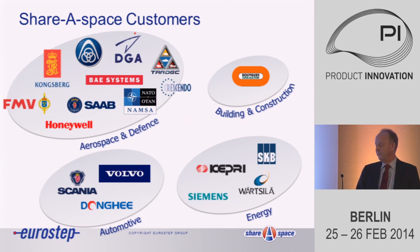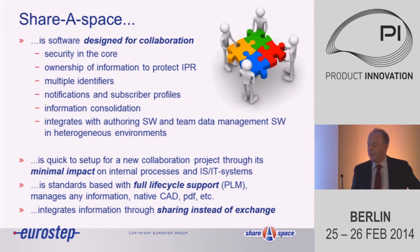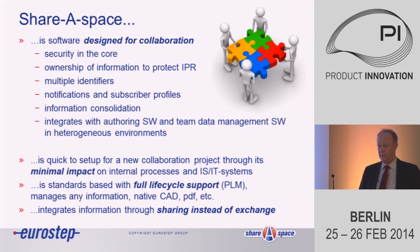We are seeing an increased interest in the same way of working within the energy sector, and I'm happy to have one of the representatives from the energy sector with me. Just a summary slide of ShareSpace, because it's different from the other PLM tools presented at the conference. It's really software purely designed for collaboration — not an in-house PLM or ERP tool.